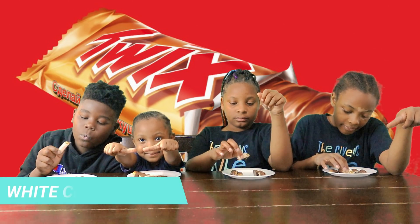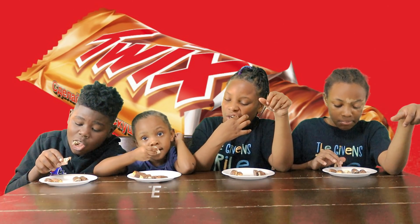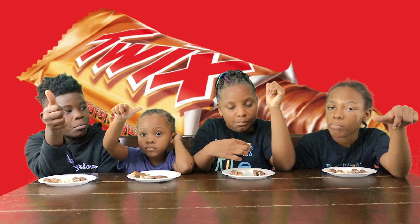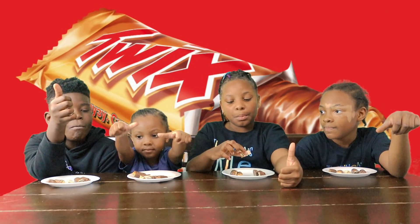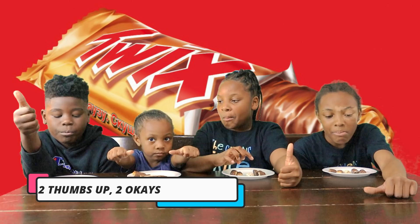Now we're moving on to the white Twix. It looks like we have two thumbs up and two okays.